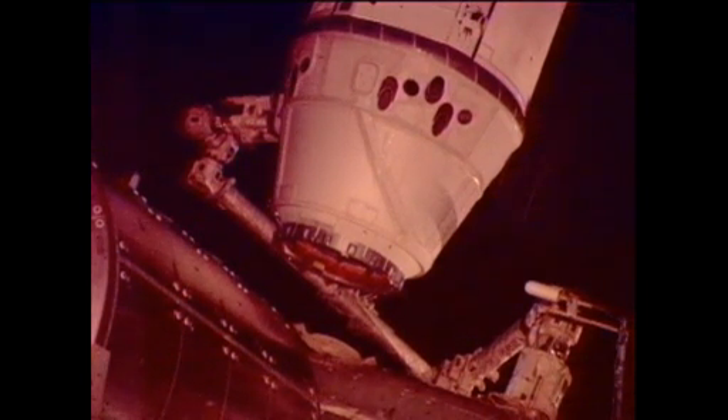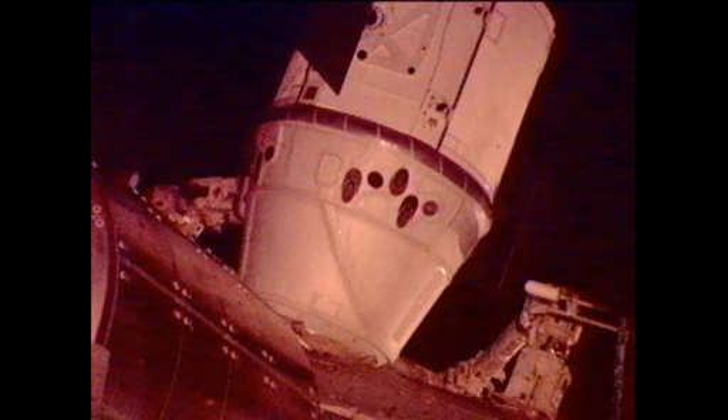Station Houston on Space Ground 2 — thrusters are disabled, DSATs inhibited. We're ready for step 7 of Procedure 1.210, Dragon maneuver from capture to install. Copy, step 7 in work. Houston Station, we see four green talkbacks on the RTLs. Houston concurs. CBM operator, this is SSRMS operator — you have a go for first stage capture.